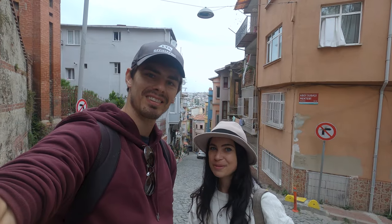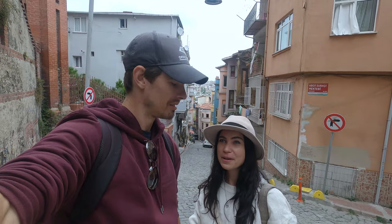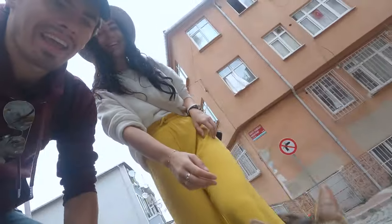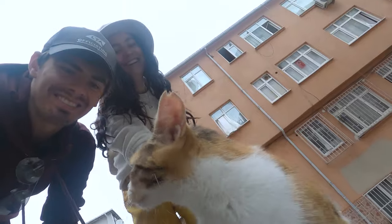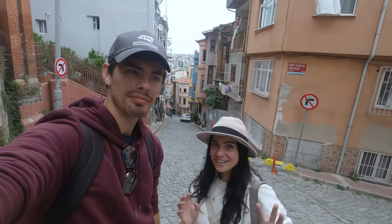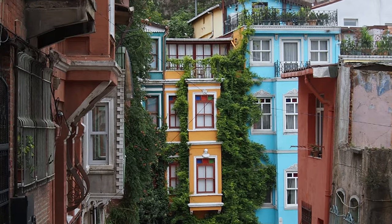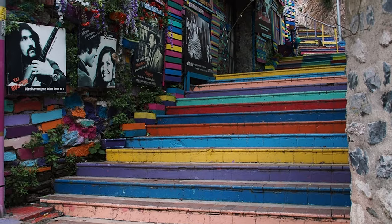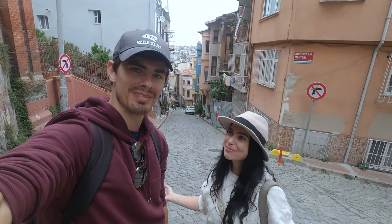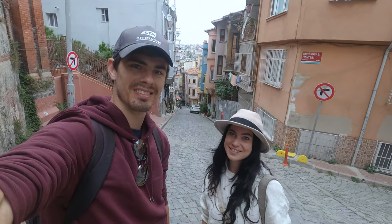We couldn't miss coming to the area called Balat here in Istanbul. It used to be a quiet, unique spot but it's become more and more Instagram-famous because of the beautiful, colorful houses. You'll see a lot of content creators around this area. We definitely recommend the visit — come pretty early in the morning like 9am and there literally won't be many people here at all compared to other locations. You can get some really cool and unique shots, so highly recommend it.